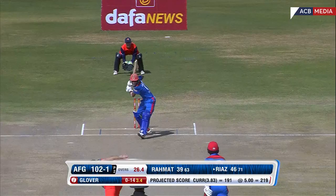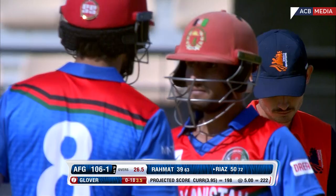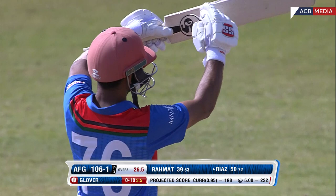What a shot! Beautiful standing delivery from Riaz, and there's his first One Day International fifty! What a way to bring up his 50 — with a cracking shot. Fifty in 72 balls, which is the same number of deliveries that Gerbaz got his 50 in the previous match.